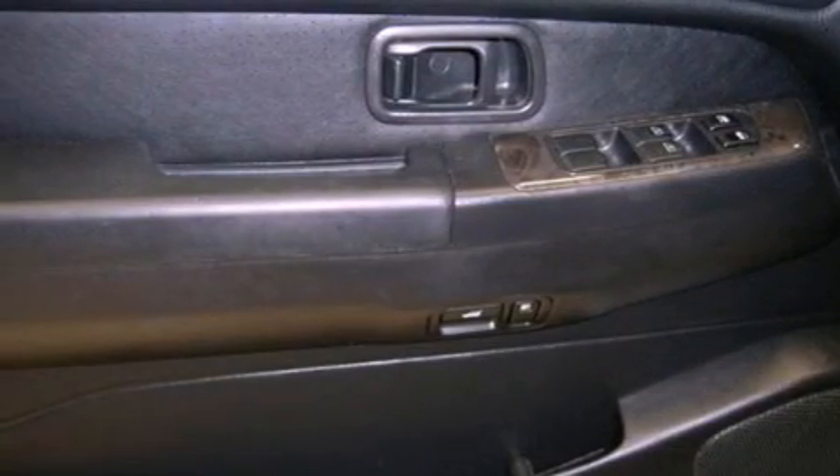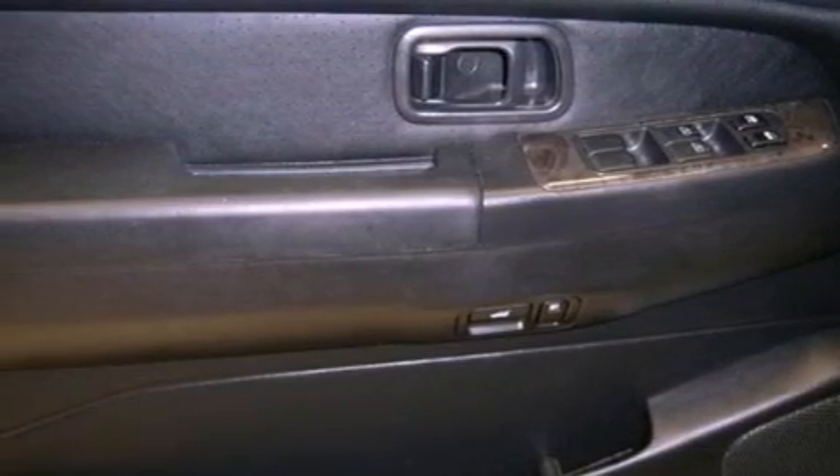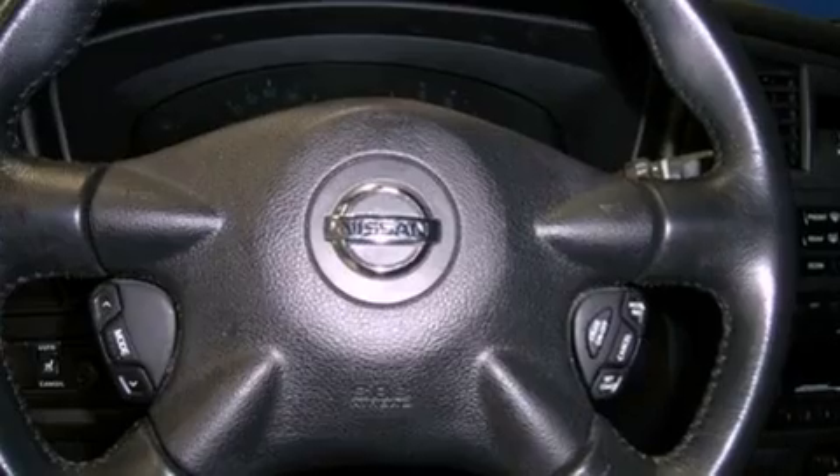Additional features include roof rails, dusk-sensing headlights, an anti-lock braking system, a passenger side airbag, and a tilt steering wheel.